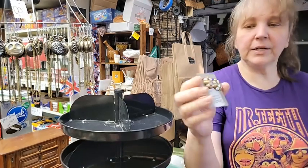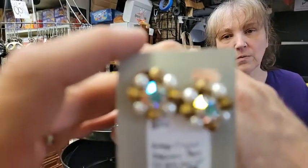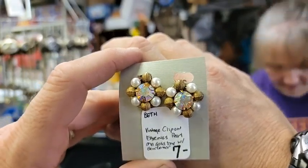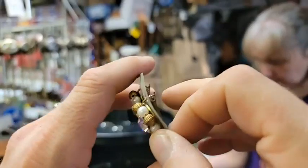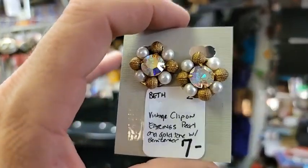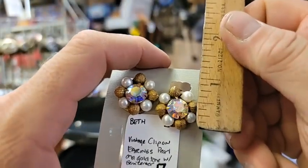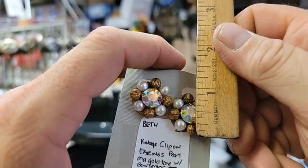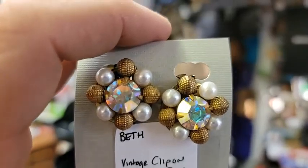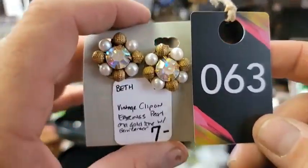Number sixty-three is clip-on earrings with an AB center — aurora borealis — and then it has a little gold with the focal around it. It's got a great eye-catch. These are great clip-ons, just a little bit less than an inch each. $5.60. Look at how it catches the light. That's sixty-three.